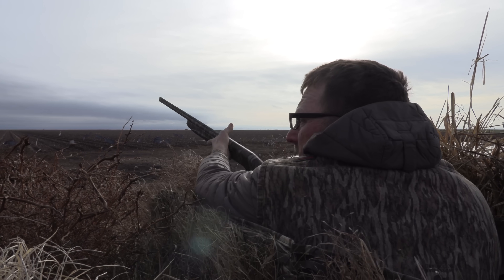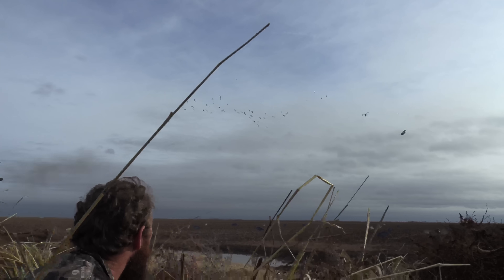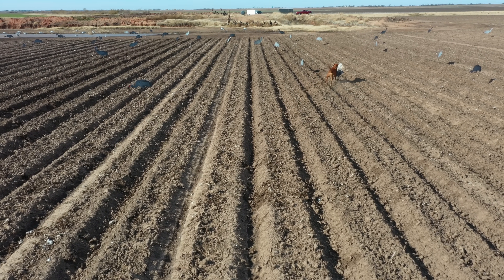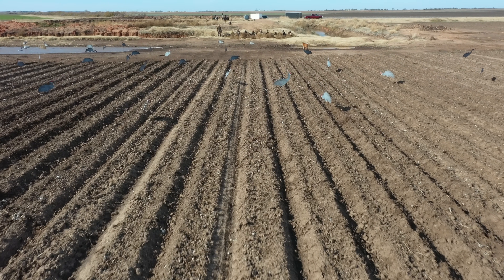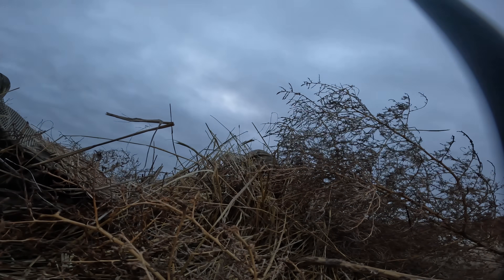I'm coming back — get down, get down! Guns up guys, we're gonna grab these birds. Someone on the left killed that bird — one of y'all killed that bird down there. Go ahead, cannon man over here on my right.